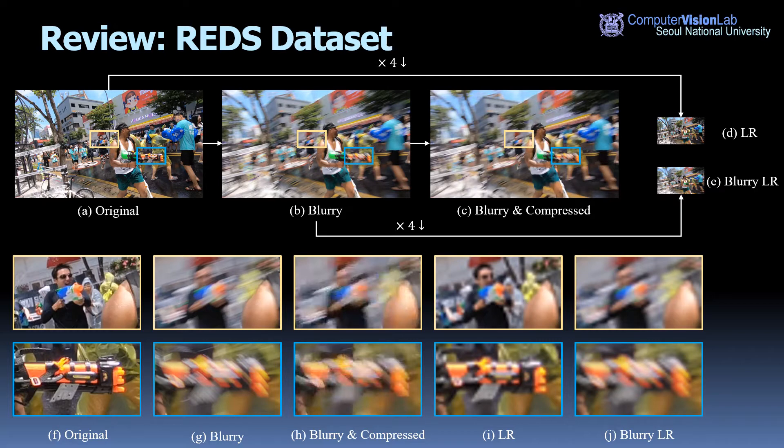In the REDS dataset, four types of different degraded frames are provided corresponding to the competition tracks: motion blur, blur with lossy compression, low resolution, and low resolution with motion blur. The challenge goal was to restore the original sharp frames from the degraded observations. For dataset details, please refer to the NTIRE 2019 presentation slides.